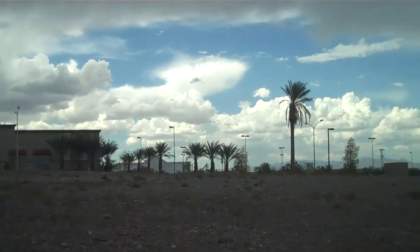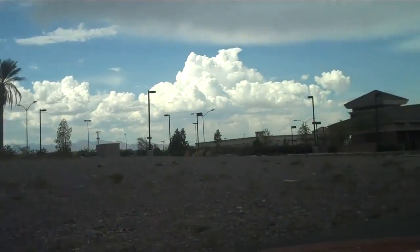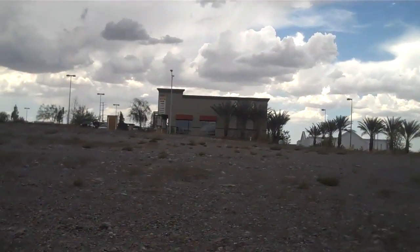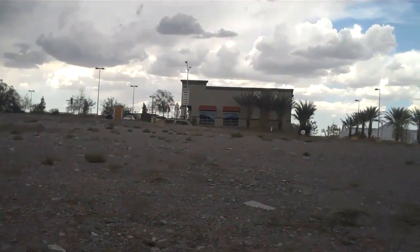Over here is some wasted urban sprawl space — was probably going to be another one of these ghost buildings but they didn't get around to building it, so this land just sits here empty.